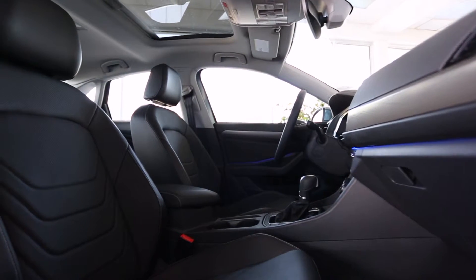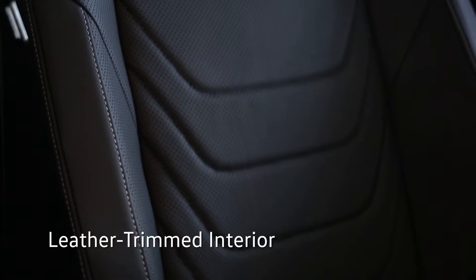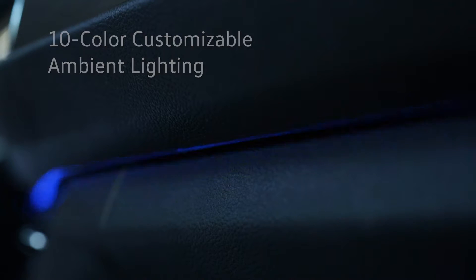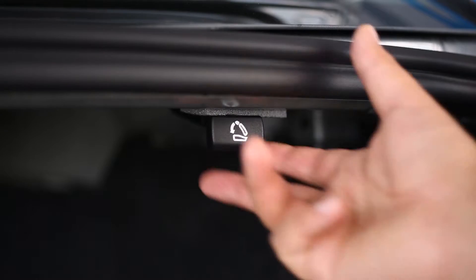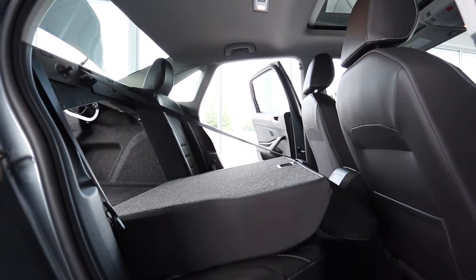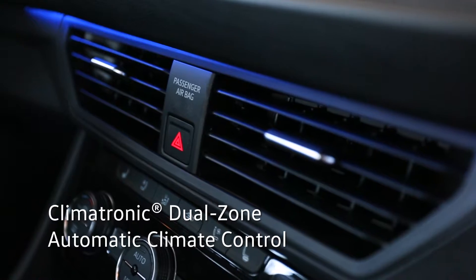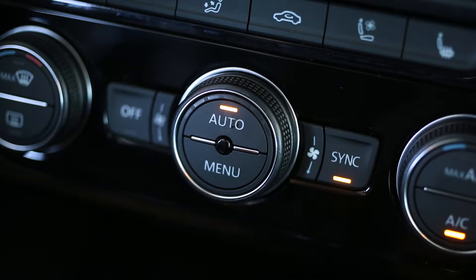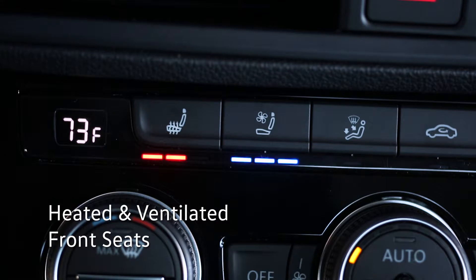Step into the cabin and discover the Jetta interior is more refined and polished than ever. Indulge in refined smooth surfaces and leather-trimmed seating throughout. 10-color customizable ambient lighting splashes more excitement into your everyday drive. Comfortably seat 5 for any commute, or carry more cargo by pulling on easy release levers and folding down the 60-40 split folding seat backs. The Climatronic dual-zone automatic climate control lets drivers and passengers set and forget a synced thermostat or acclimate independently without the need for constant fine-tuning.